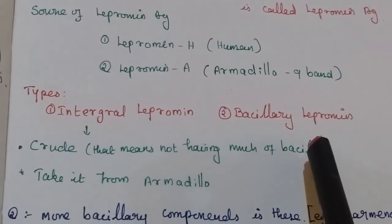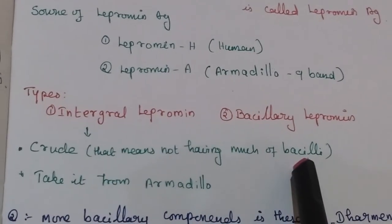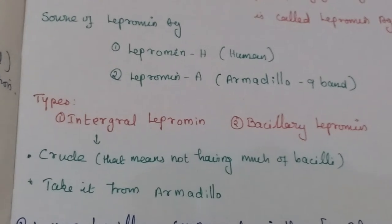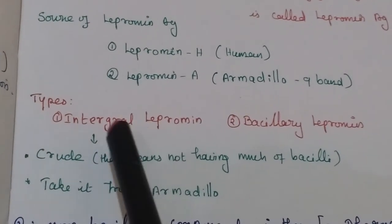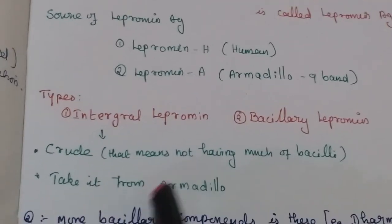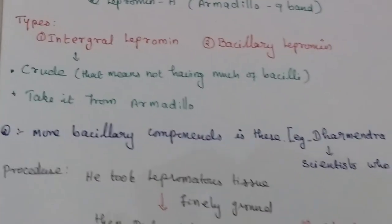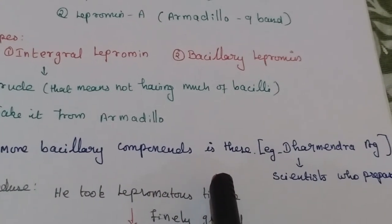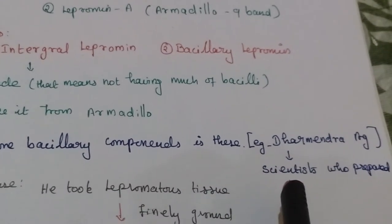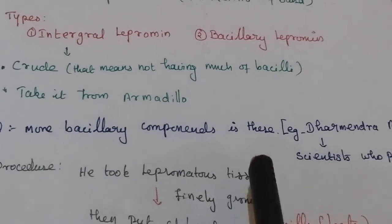There are two different types of lepramine antigen. The first is integral lepramine, which is the crude form — it does not have as many bacilli and is taken from the armadillo. The second is bacillary lepramine, which has more bacillary components. An example of bacillary lepramine is the Dharmendra antigen, named after the scientist who prepared it.